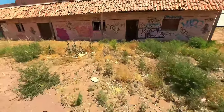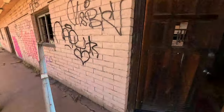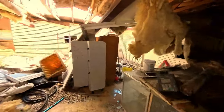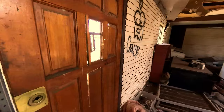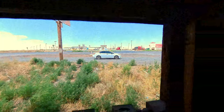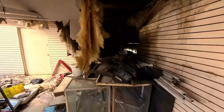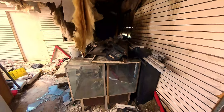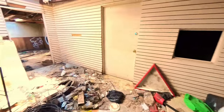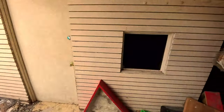Alright, here we go explorers, we got to make this quick. We're right across from a major truck stop. I found this real quick — I don't know, I may make this like a little Wednesday video or something. Not sure what it even was.